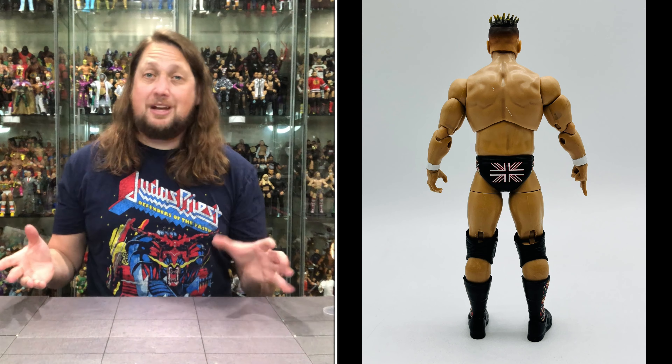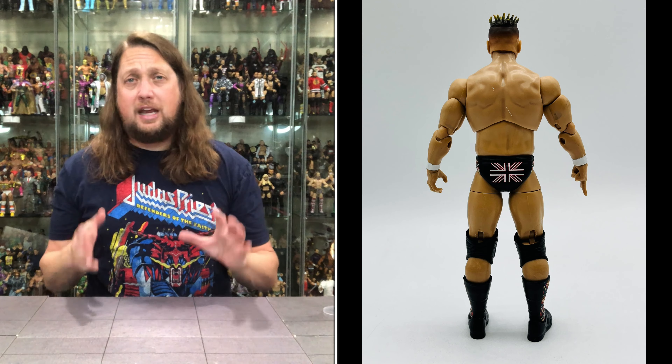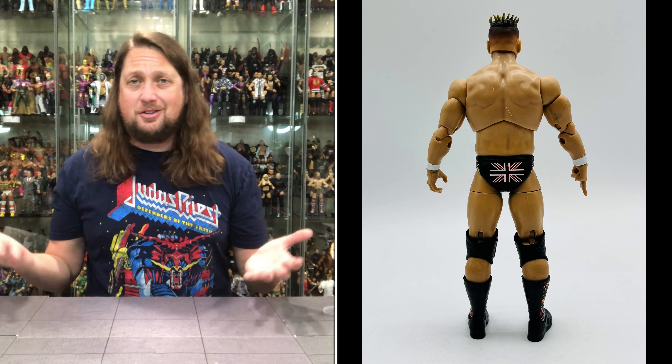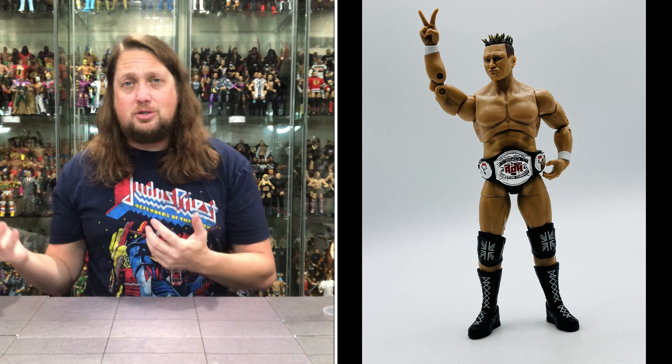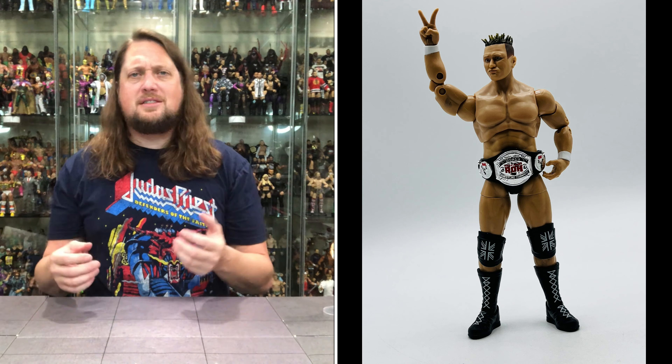A lot of people want Nigel McGuinness current day. Have to imagine we'll get him from his match with Bryan Danielson — I have to think that is coming. But it's cool to get a throwback to the Ring of Honor days, a classic time in wrestling that I don't know if it gets all the justice it deserves. ECW and WCW shutting down, Ring of Honor rising like a phoenix on the East Coast and spreading to where they are today.